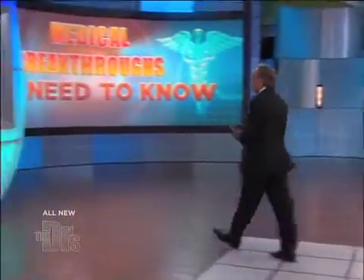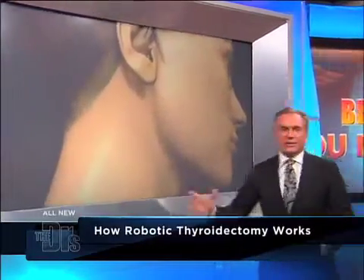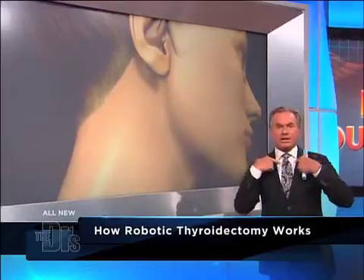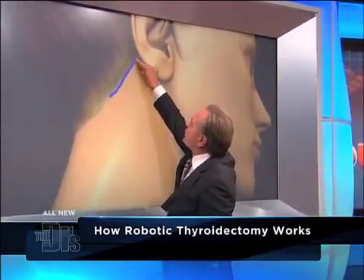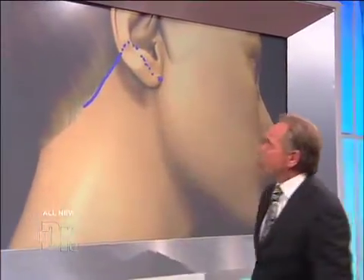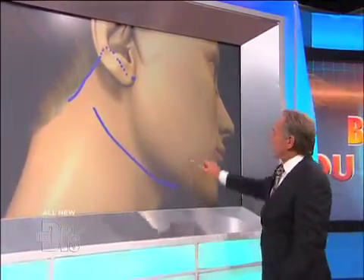I'm going to show everybody out there exactly what you are doing when you do this. We have a young woman patient, very similar to Rachel, presenting with a mass in her neck. She needs a thyroidectomy, so she's taken to the operating room. Her head is turned. Instead of making that incision horizontally in the lower part of the neck, we're using a modified facelift incision following the hairline into the crease of the ear and stopping at the earlobe, then getting down into the neck to remove that thyroid gland.